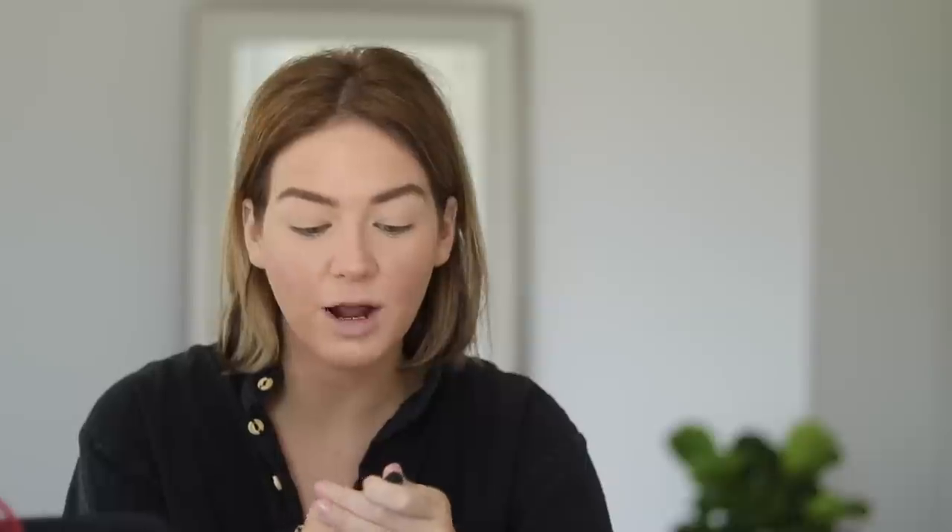One of my all-time favorite Bobbi Brown products is the Longwear Cream Shadow Stick in Sand Dune. This is actually something I'm probably going to repurchase during the sale — this is a mini that I've had for probably over a year and it's on its last life. This is just the perfect base for an eyeshadow; it creates a nice transitional color. On really natural makeup days I'll just throw a little bit of this on my eyes, blend it out with my finger, and it gives your eyes a wash of this nice almost-beige hue.